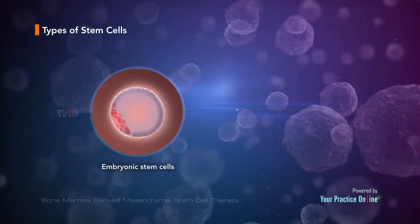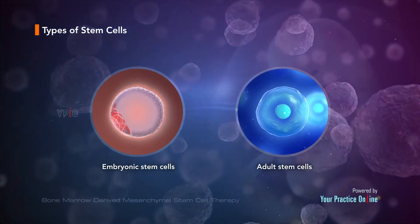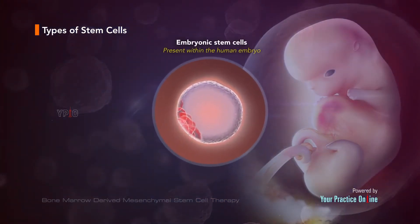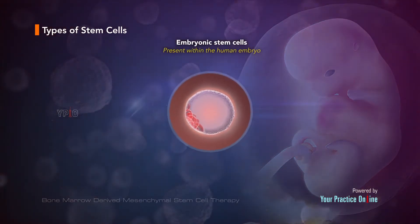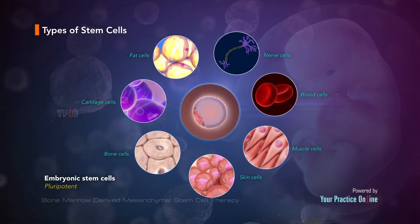There are two major types of stem cells: embryonic stem cells and adult stem cells. Embryonic stem cells are stem cells present within the human embryo. This type of stem cell is called pluripotent, as it can develop into almost any of the various cell types of the body.